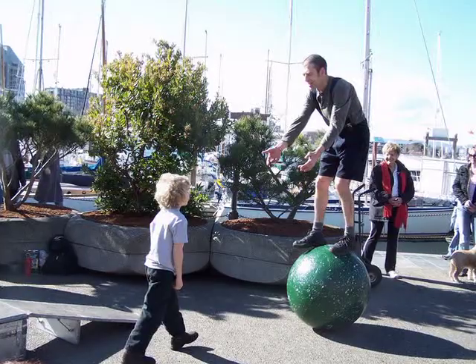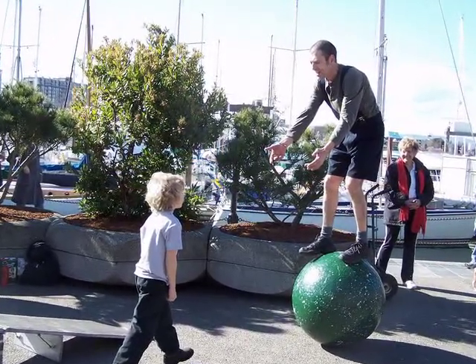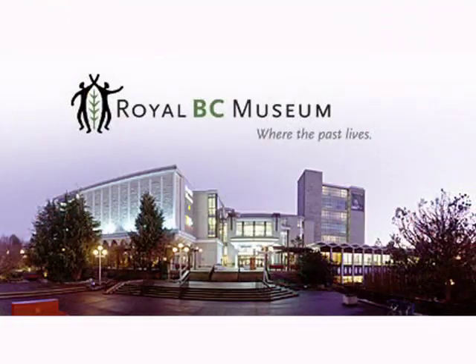When you stay with us, you're a short walk to most of Victoria's major attractions, including the Royal BC Museum, the Undersea Gallery and of course, the Parliament Building.